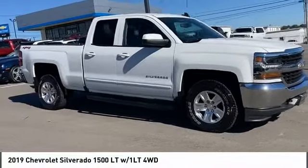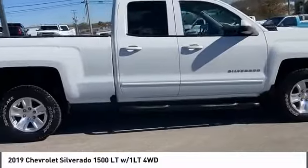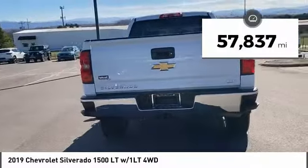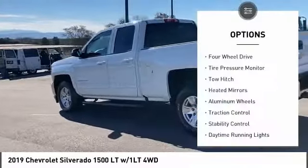Take a ride in the 2019 Silverado 1500. The Chevy Silverado 1500 has the lowest cost of ownership of any full-size pickup. This vehicle has less than 60,000 miles. Here are some of this vehicle's great options: four-wheel drive.